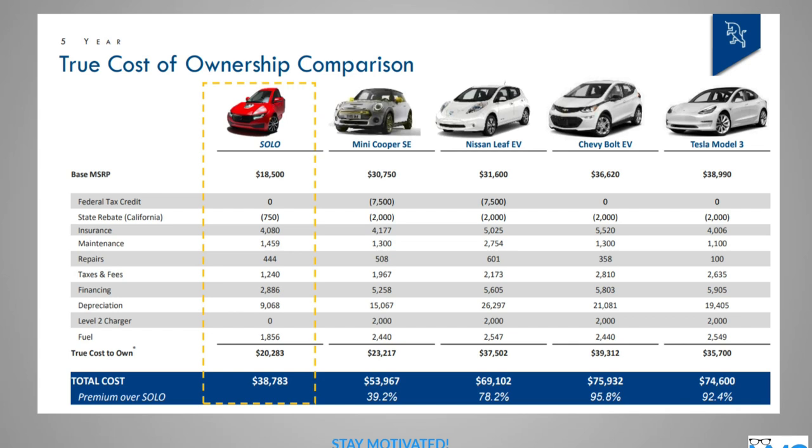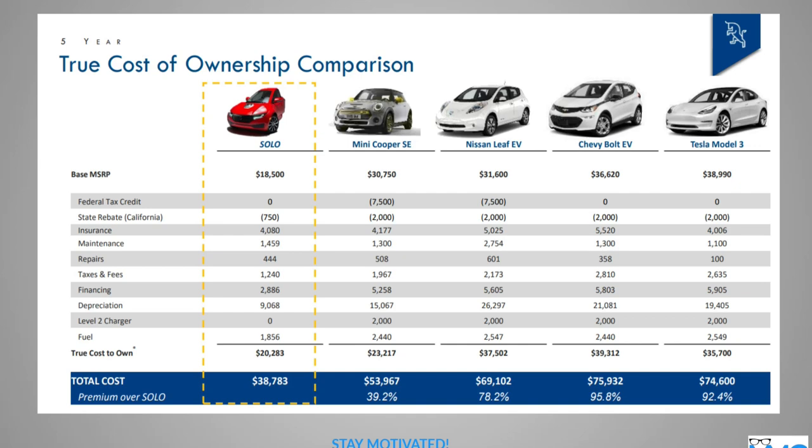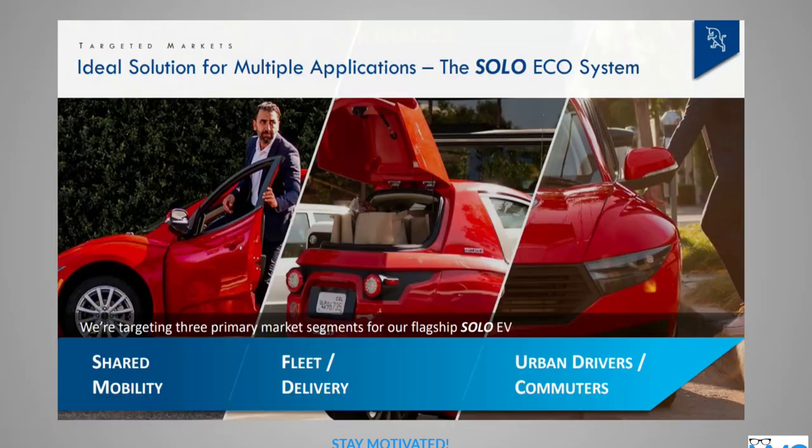But what happens if you have to go out on a date? Do you make your date take a taxi? That's one of the questions I would ask. The company says 76% of people travel to work by themselves, which is cool. But that one day that you have a co-worker that needs a ride, you can't give them one because you have your car-slash-motorcycle. This is just some of the statistics they put out there, showing more details of the problem this company is trying to solve.